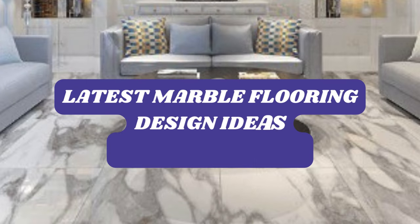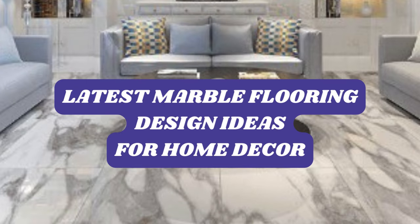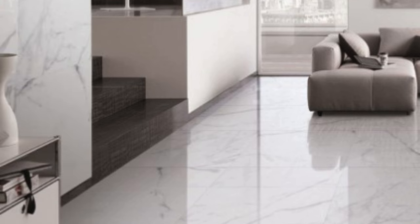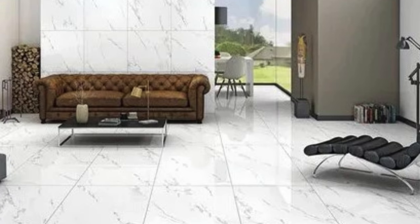PVC marble flooring has emerged as a revolutionary solution in the world of interior design and flooring options. This innovative material combines the aesthetic appeal of natural marble with the practical benefits of PVC, creating a flooring solution that is not only visually stunning but also durable, versatile, and cost-effective.